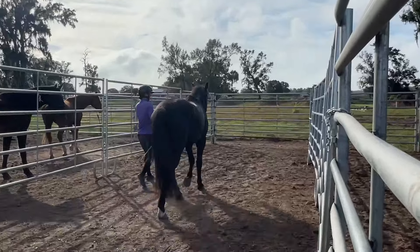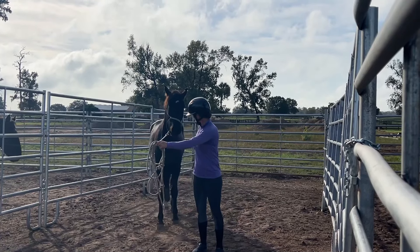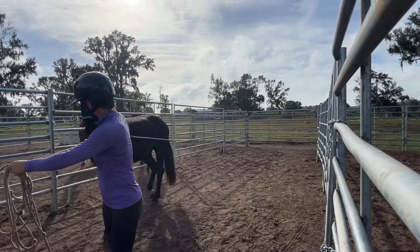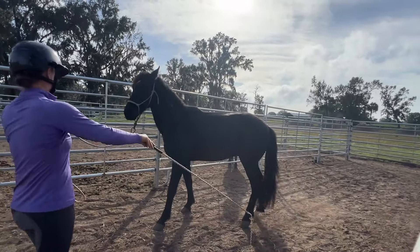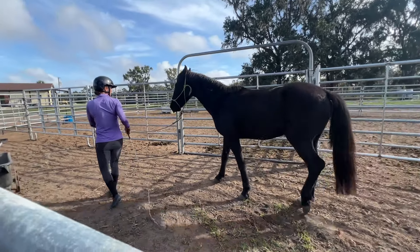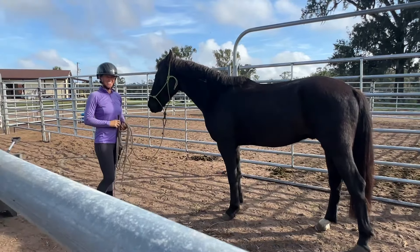He sees his buddies there, so this is good practice for working on connection work and focus. We had a little lick and chew, so that was good. And then we get a little bit of a protest where he wants to kind of stay over there with them — it was pretty light-hearted and that's all we had. I let it finish there, and that was a really good day for Denali.